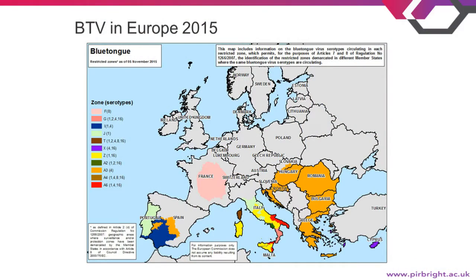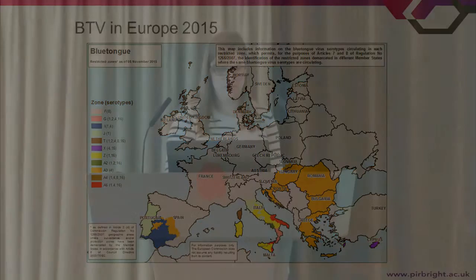The current BTV-8 outbreak in central France is highlighted in pink on the map. There is also an outbreak in Eastern Europe, shown in brown, which is blue-tongue serotype 4. From a UK perspective, this eastern outbreak was what we were keeping an eye on, but now that BTV-8 has appeared in France, our focus has shifted.